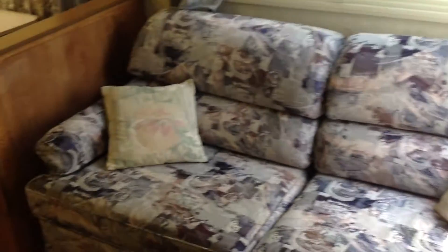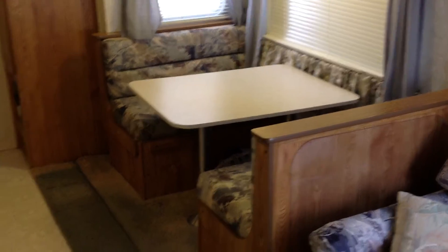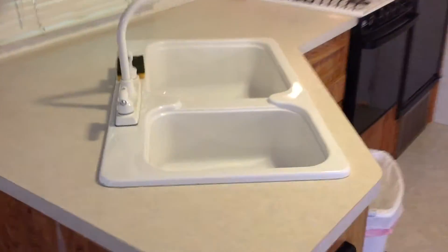This sofa lets out into a double-size bed. This dining area lets out into a twin-size bed. There's also a huge double-sink.